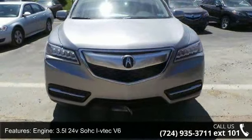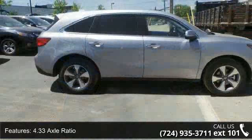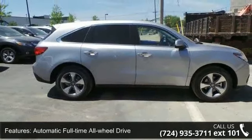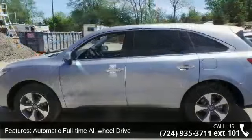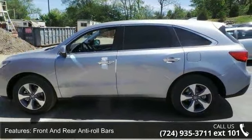Engine: 3.5L 24-valve SOHC i-VTEC V6, 4.33 Axle Ratio, Automatic Full-Time All-Wheel Drive, Front and Rear Anti-Roll Bars, Automatic Ride Control Adaptive Suspension, Electric Power Assist Speed Sensing Steering.